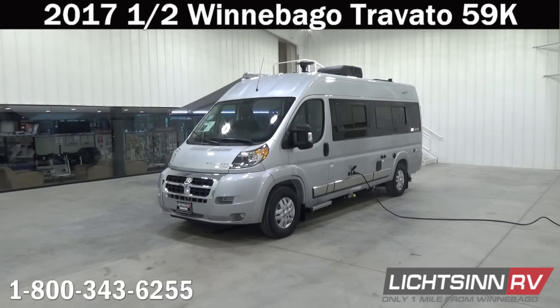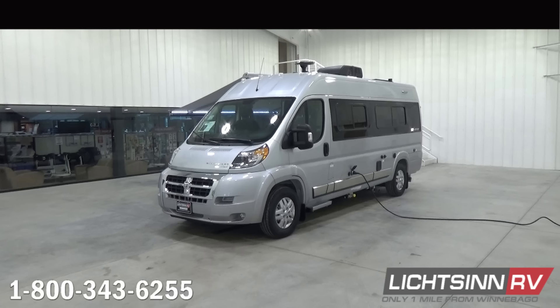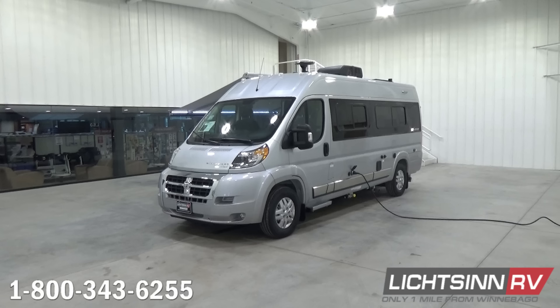In this video, we'll walk around all of the 2017.5 mid-year running line change enhancements to the Travato 59K, which includes the all-new Colorado Carefree Freedom Freestyle armless awning with a motion sensor that will automatically retract when the wind comes up too strong.